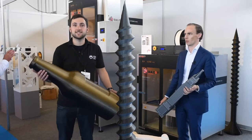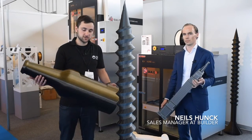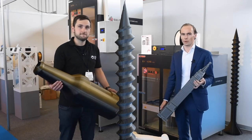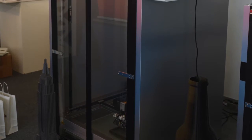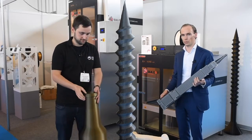We're here at the additive manufacturing show in Amsterdam with Niels from Builder, who is going to talk us through the Builder Xtreme 3D printers. Builder also produces the biggest FDM 3D printer in Europe — the Builder Xtreme, available in two sizes.